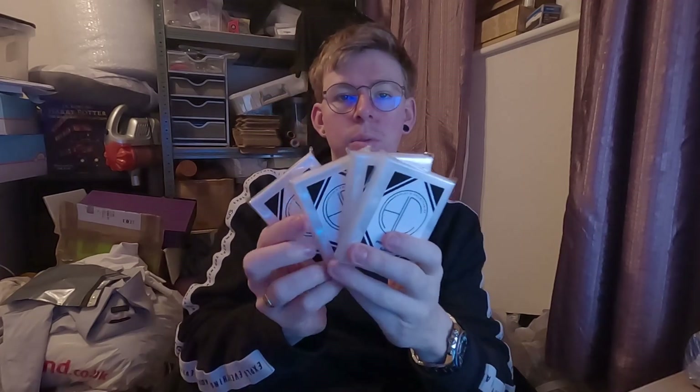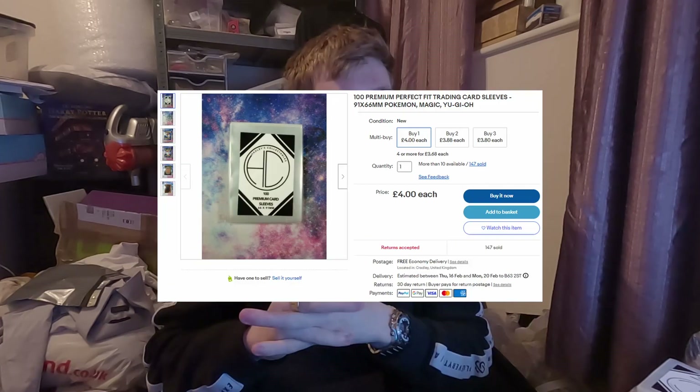Four packs of the trading card sleeves have gone to a repeat buyer as well, which is always nice. I've got a few people who continually buy these which is always good - it's nice to have those little things that just trickle over in the background. So four of those have gone for £16, but there's a multiple buy offer on, so all in all it came to £14.72. I'll get those sent out 48-hour with signature.